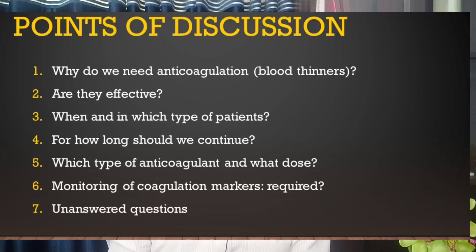Hi, my name is Dr. Saif and I'm looking after COVID ICU patients in my hospital. In a previous video we talked about steroids, and in this video we will uncover salient points regarding the use of anticoagulants — that is, blood thinners — in COVID-19 patients. We will discuss effectiveness, duration, patient selection, dosing, type of agent, and whether monitoring of coagulation markers is required.